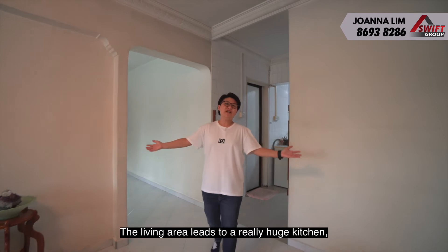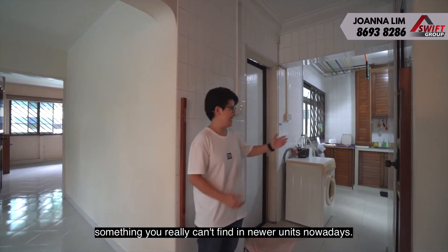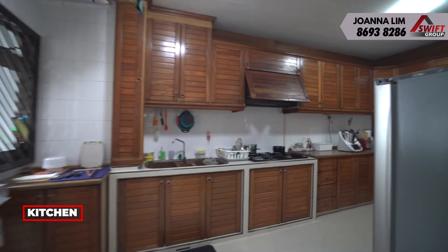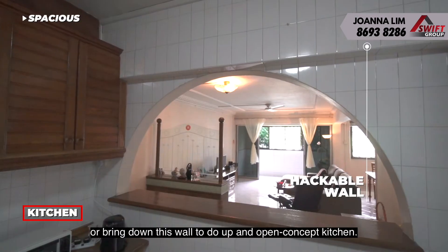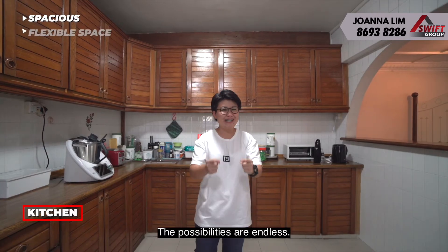The living area leads to a really huge kitchen, something you really can't find in newer units nowadays. You could do up an island kitchen here, or bring down this wall to create an open concept kitchen. The possibilities are endless.